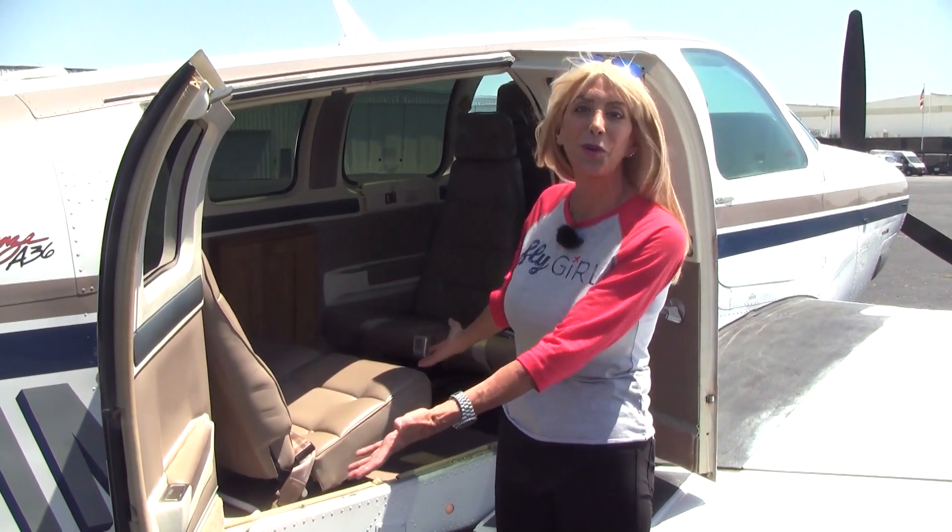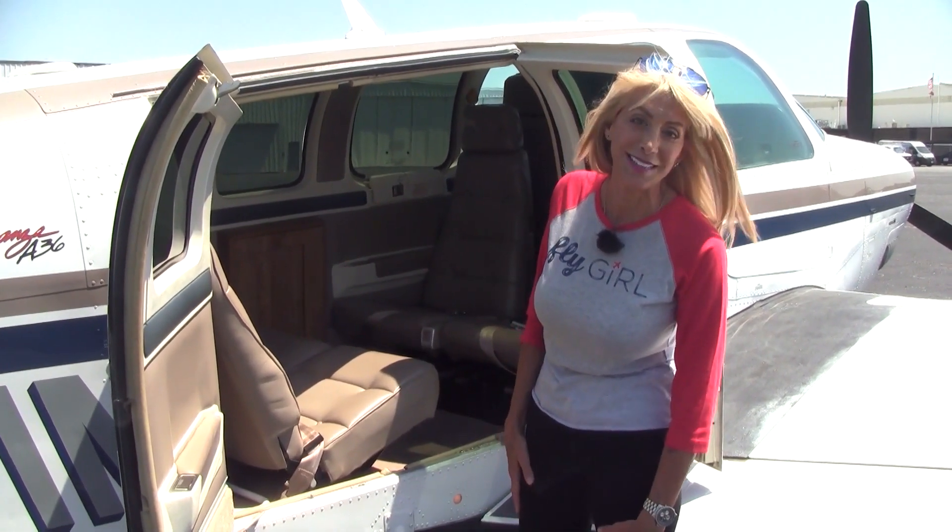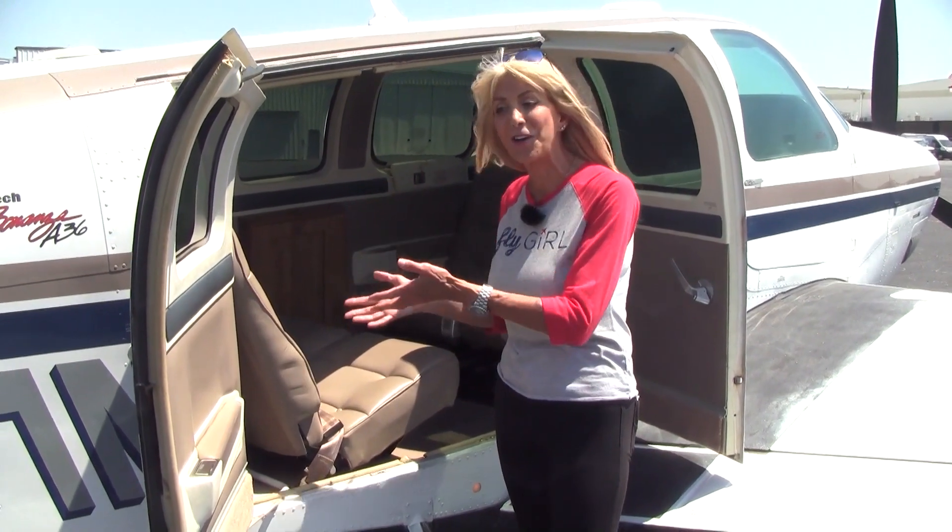Here we have the big double cargo doors we love about the Bonanzas — so easy to load our passengers and our gear. Useful load is about 1,020 pounds.